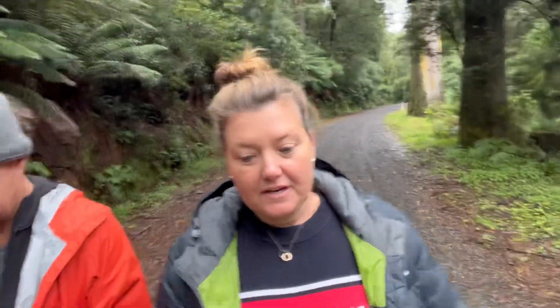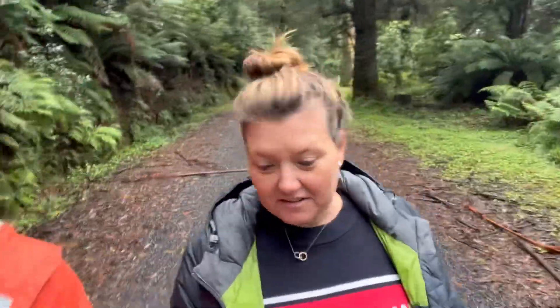Now we've come to Lal Lal Falls. Actually, we're at the rainforest — Mount Donna Buang. On our way up there.